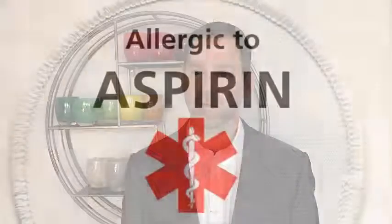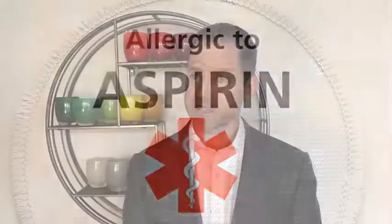Sometimes patients are also allergic to nonsteroidal anti-inflammatory drugs like ibuprofen or aspirin. That's a specific situation called aspirin exacerbated respiratory disease, and we can reverse that by treating patients with aspirin desensitization.